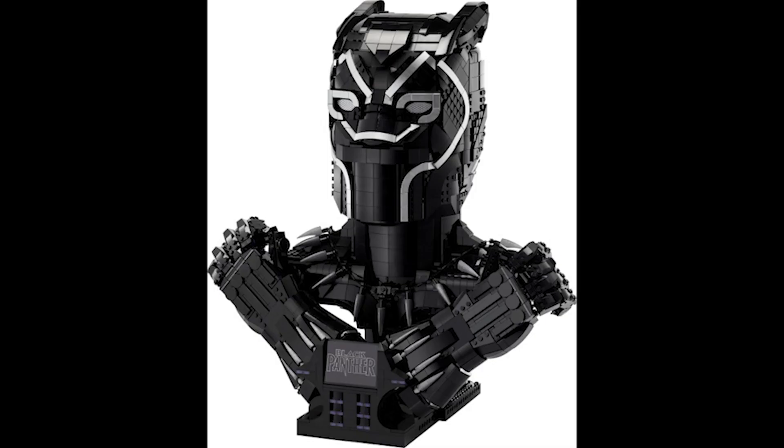Moving on to set 76215, this is the Black Panther Bust. This retails for £300, $350 or €350 and was released October 1st 2022. I've hardly seen this at retail price — probably just the first few weeks it was out — but it has been available for £150 and even less. It's a good set by the looks of it, it's just massively overpriced.